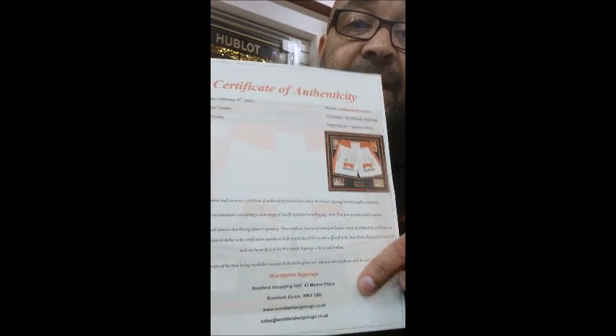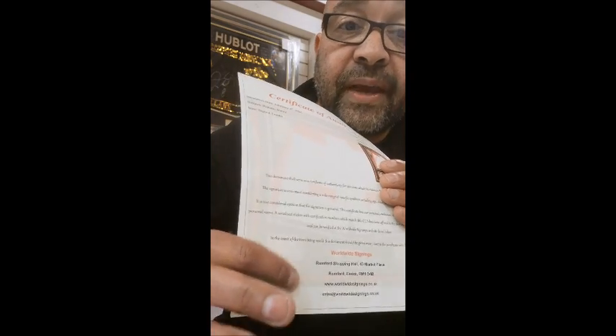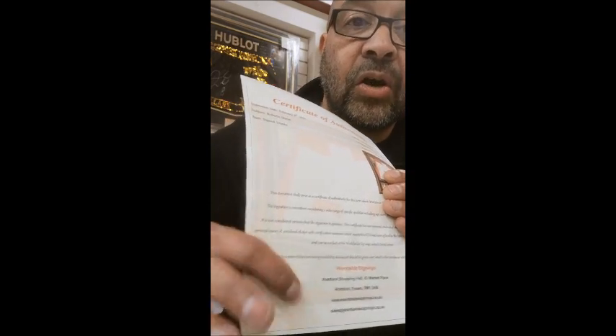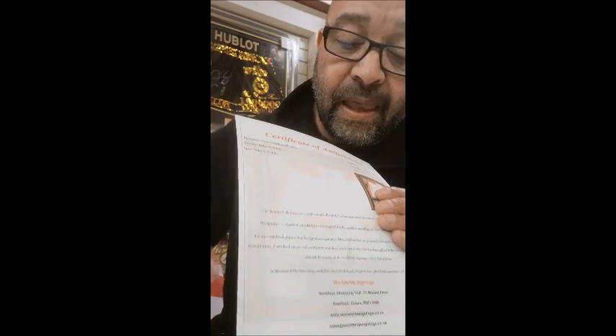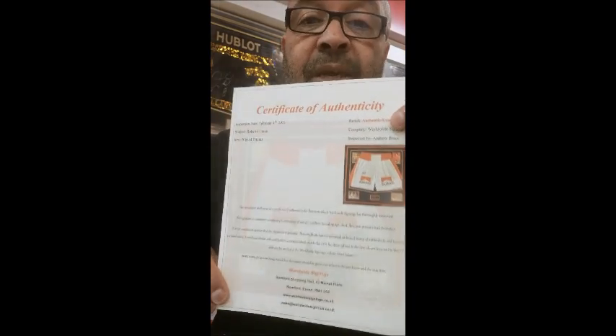What I will add when I issue this certificate is a sticker with a serial number. That serial number is then logged on my website so you can look it up. There's also a duplicate serial number with the same number that goes on the item itself, so it can be traced. That is the certificate I issue when someone asks for my authentication service.